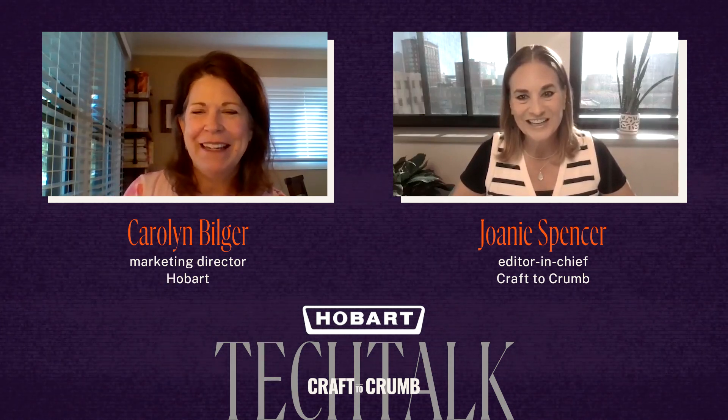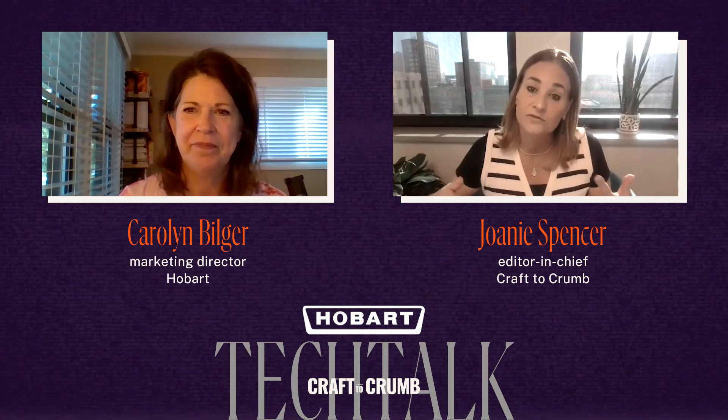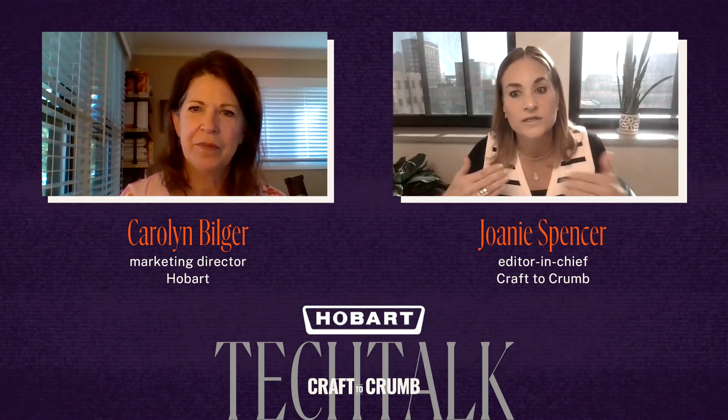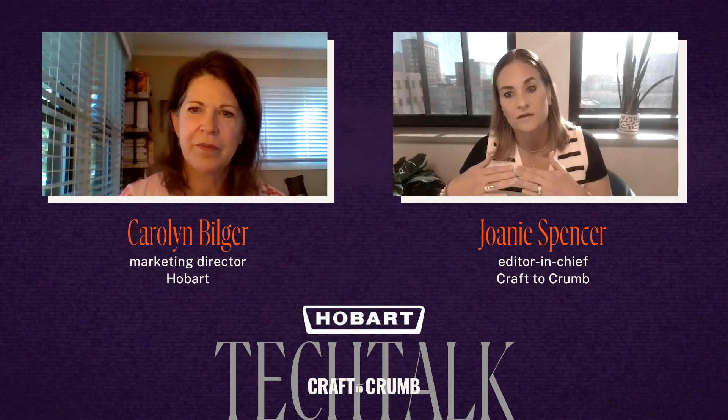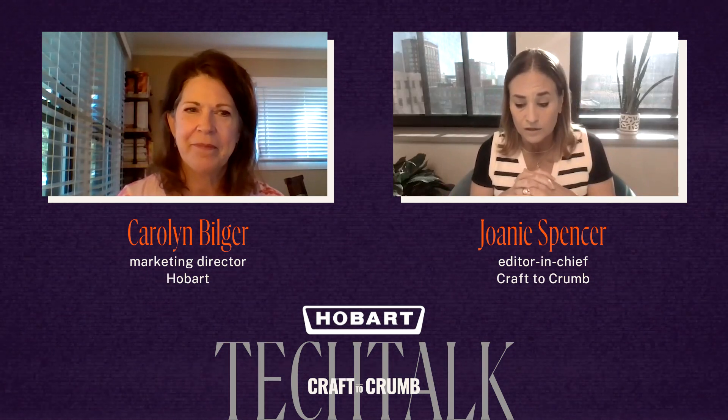Hi Joni, thanks for inviting me. I really appreciate this conversation because it's something that's really important. Mixers are a critical part of any bakery operation, but also when we're talking about artisan craft and retail bakers, this is a huge investment. I've had a lot of conversations with bakers about how long they try to extend the life of their mixer — replacing parts and repairing versus upgrading. So that's really where I want to start.